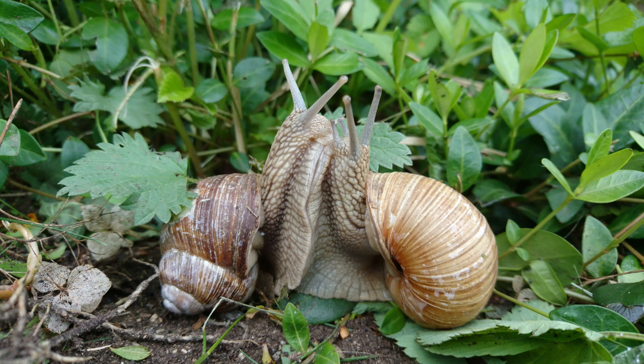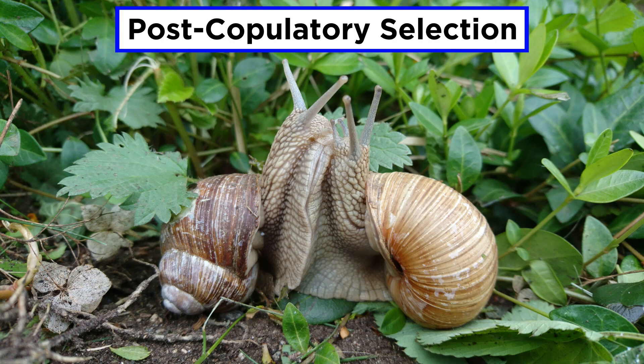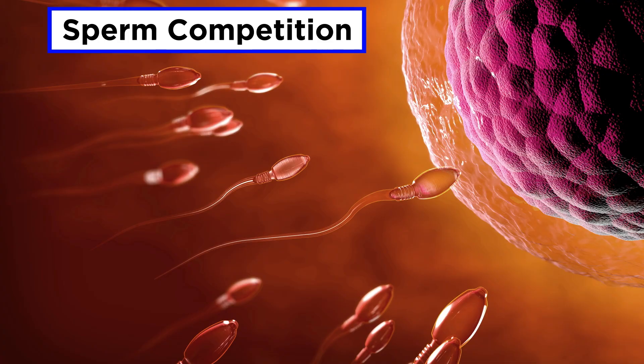Sexual selection often occurs in the steps associated with gaining opportunities for reproduction, such as through the attraction and retention of mates. However, sex doesn't always lead to reproductive success. Post-copulatory selection describes the processes that happen during and after sex. For example, there is sperm competition, where a female has access to two or more males, and the sperm compete for access to the egg. This has led to the evolution of traits that increase the likelihood of fertilization, such as longer and larger ejaculates. Females can also choose the sperm from a particular male to fertilize their eggs, exerting biological or chemical means such as destroying sperm, storing sperm, or investing less in a particular offspring.